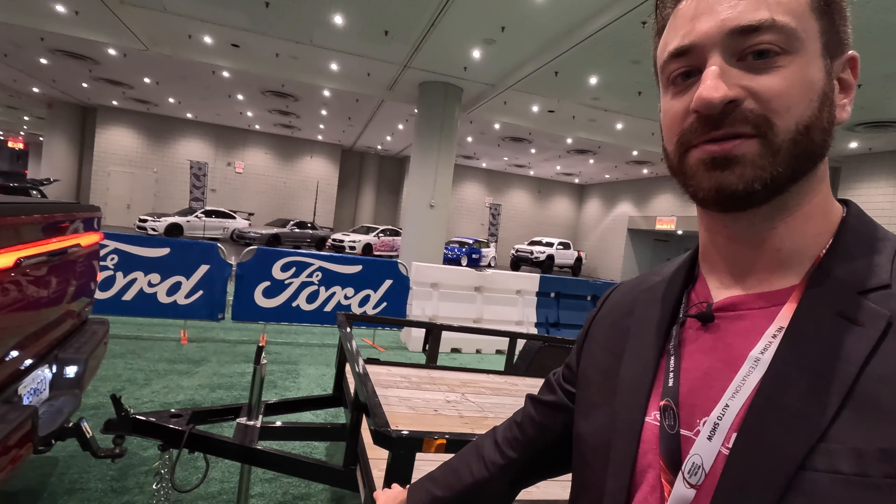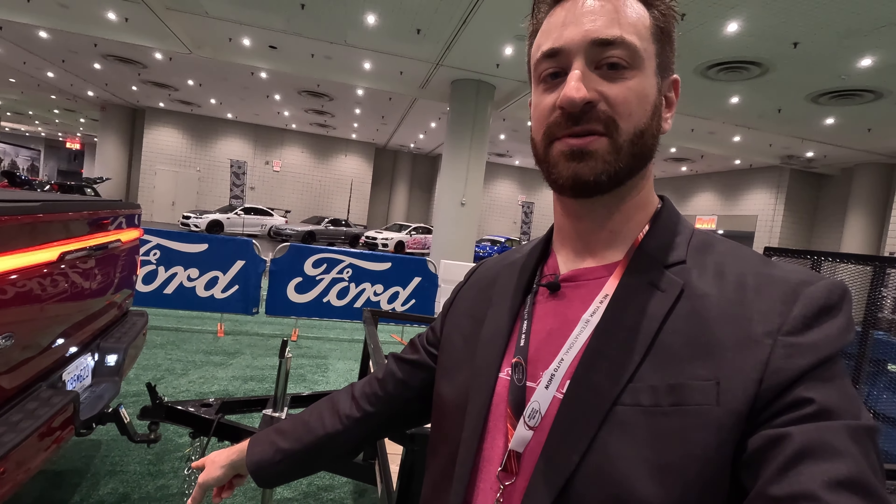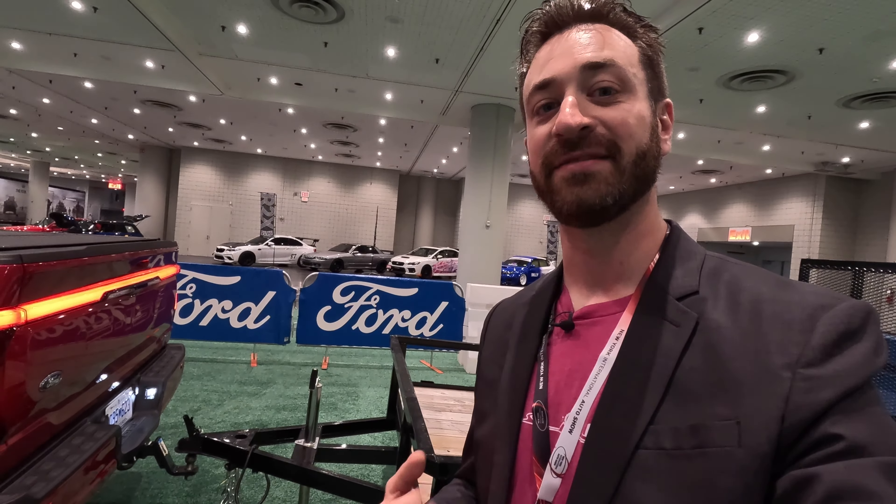So if we look here, Ford has a live demo of this Lightning and a small utility trailer, and the truck got it this close without any human intervention, which I think is pretty cool. So let's talk a little bit about how this all works, and then we'll do a live demo.